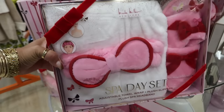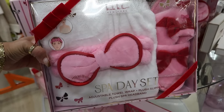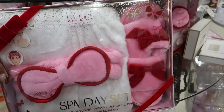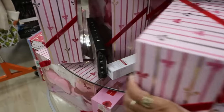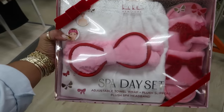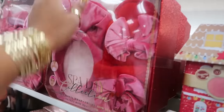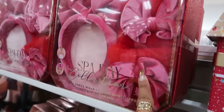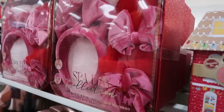Nicole Miller — this little set is cute! You get a bow headband, bow slippers, and a white towel wrap for $17. There's another one up here too with a bow headband, a towel wrap, and more bow slippers, also $17.